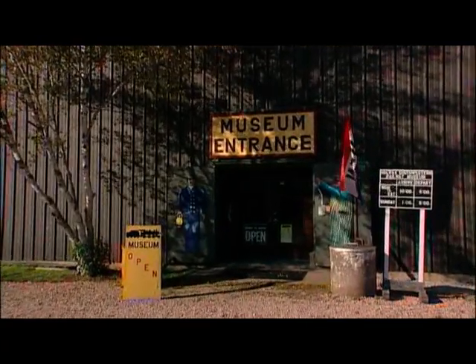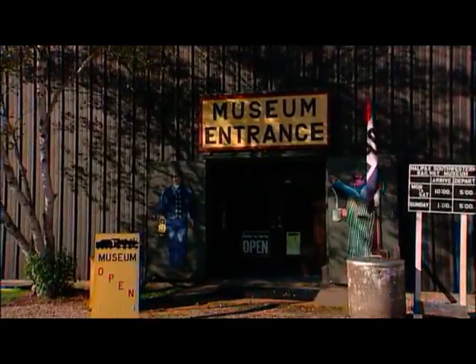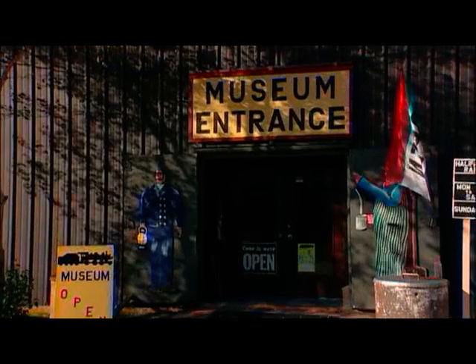Hello folks, my name is Duane Porter and I'm the curator here at the Halifax and Southwestern Railway Museum located in Lunenburg, Nova Scotia.